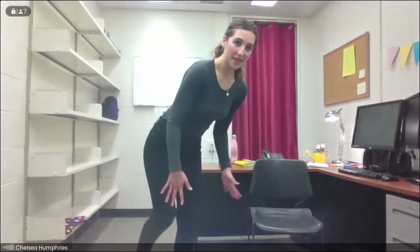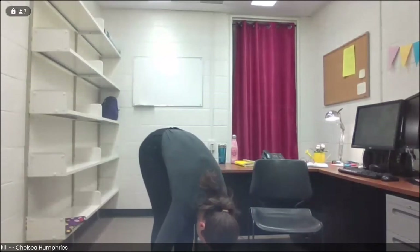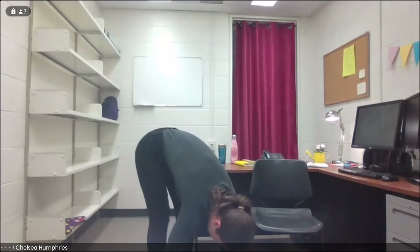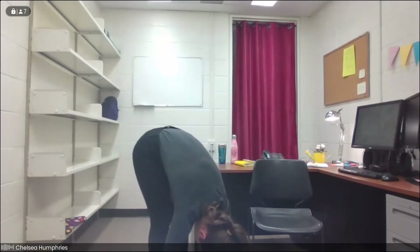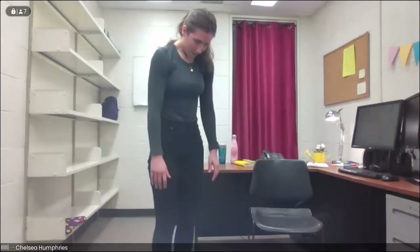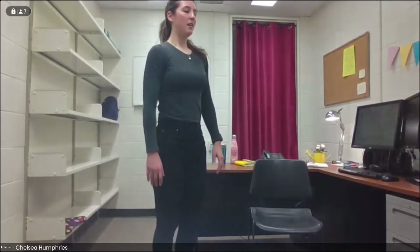Slowly we'll lower that leg down and we'll come into a nice soft forward fold. You can pedal out the knees a little bit here, stretching into the backs of the legs. Take a nice deep breath in, let everything soften and exhale. We'll roll our way up one vertebra at a time. Maybe shake out the legs a little bit and we'll go ahead and do those same moves on the other side.